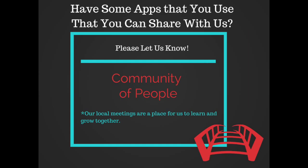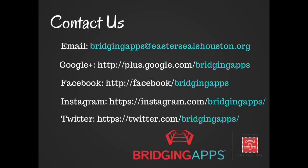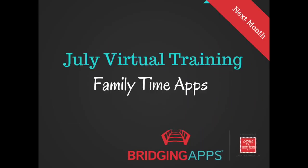Do you have some apps you use that you can share with us, or summer tips your family uses when it comes to traveling with technology? You can email us or find us on any one of our social media networks. We hope you'll join us in July when we come to you again virtually — our focus will be family time apps. We hope to see you then.